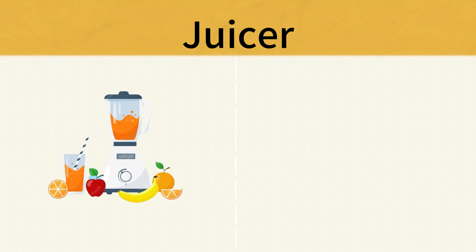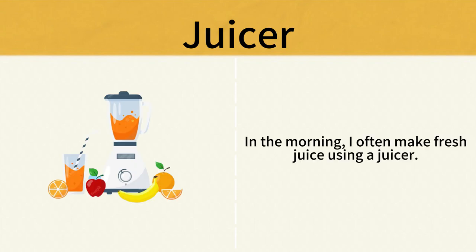Juicer. In the morning, I often make fresh juice using a juicer. Juicer.